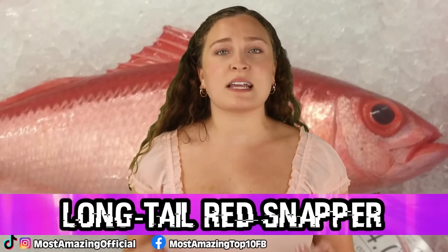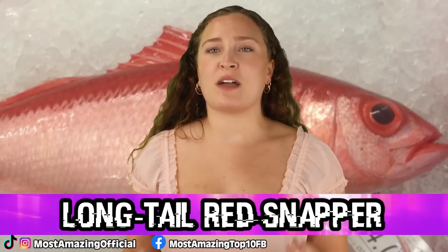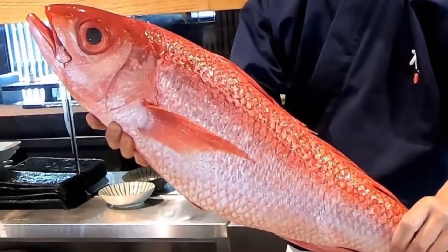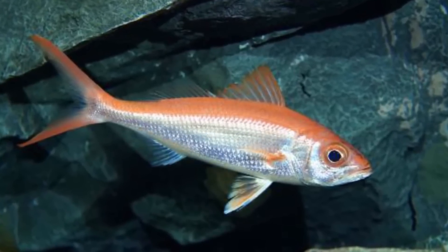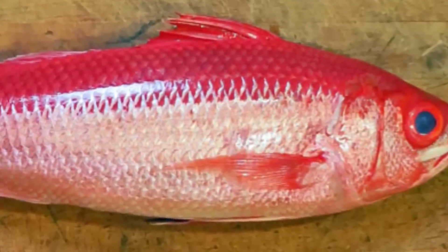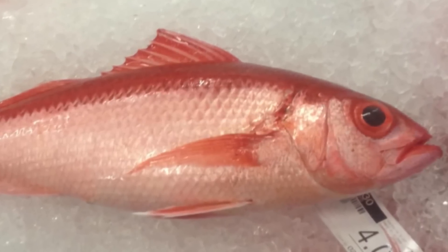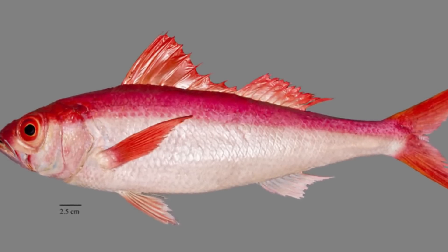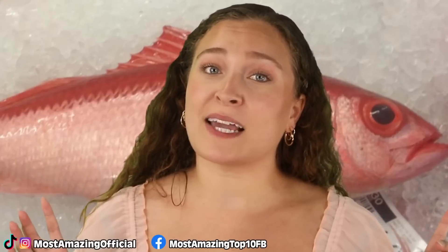At number 6 is the long tail red snapper. These fish feature a beautiful red color and very large eyes that help them thrive in the deep sea. They can grow to 3 feet or 0.9 metres long and 30 pounds. They have a forked tail that grows larger as the fish matures, sometimes with black or white tips. It takes about 4 years to reach maturity, which is relatively long for the fish world. There are a few species and they can be found in many areas of our oceans, considered a delicacy in some places and cultures.